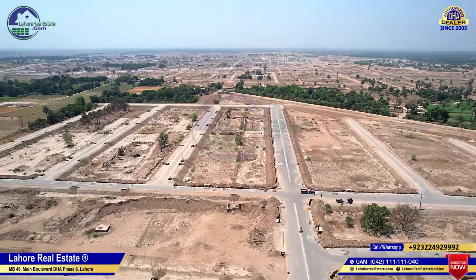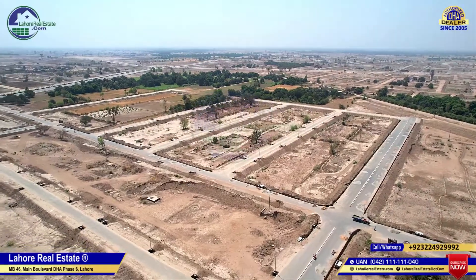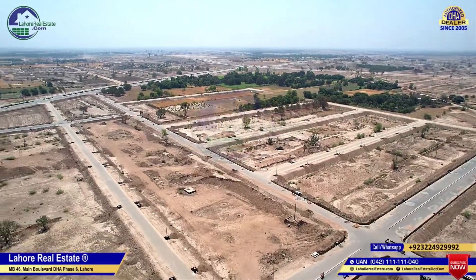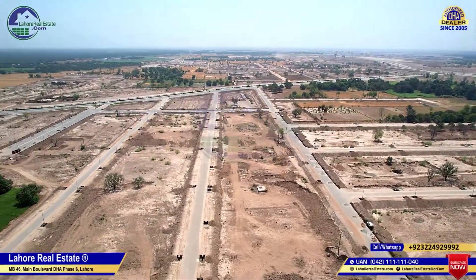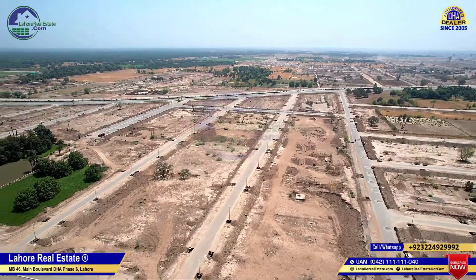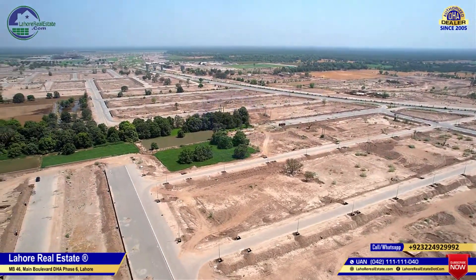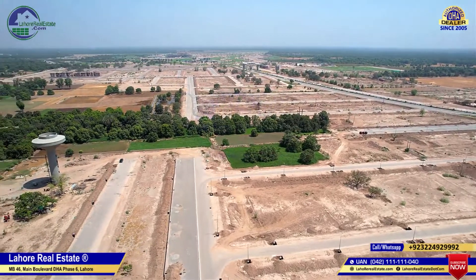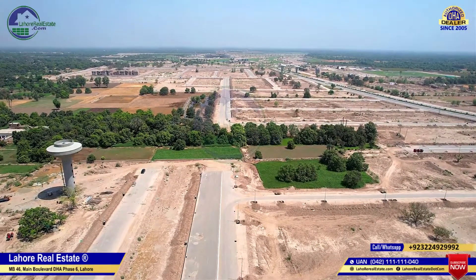If we talk about the price here, you will notice that at this time the spot is located in the area. Now we see the location area. The area below the DHA is slightly lower in price.